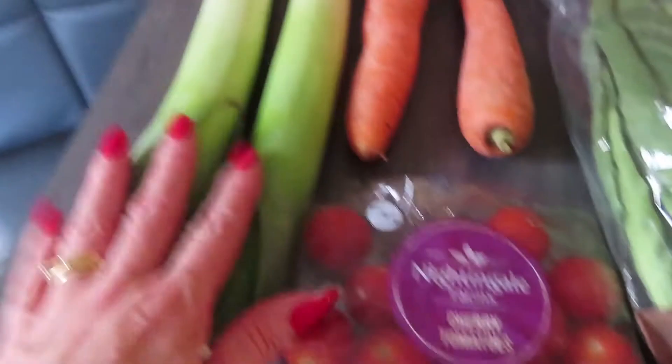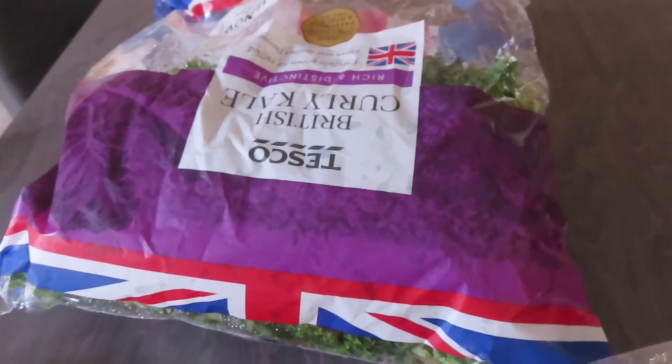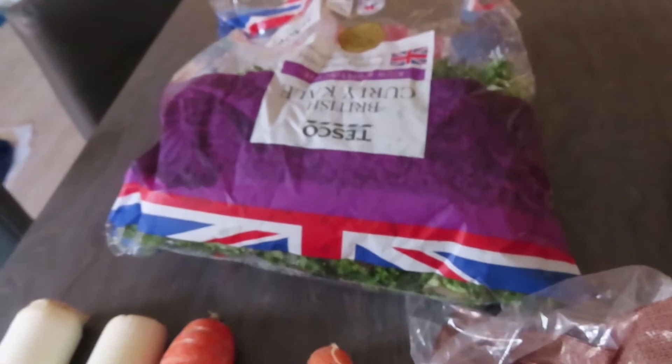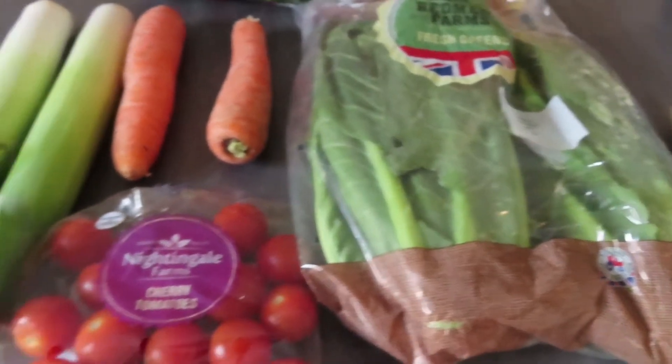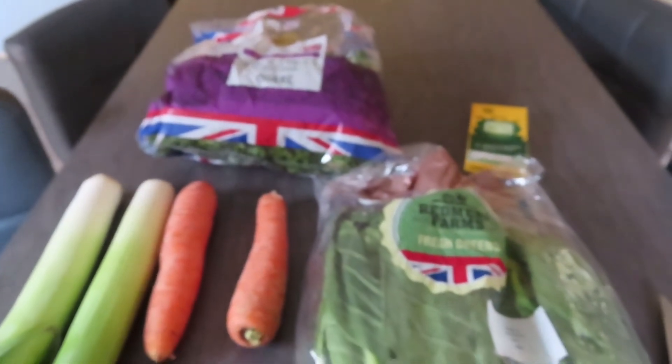I've got some cherry tomatoes, a couple of leeks, loads of carrots in the fridge — just took two out for now — and I've got some fresh greens and some curly kale. My plan is to chop it all up, add it with a stock cube, and build a soup around it for the week ahead, because I think we need to get back on track with eating healthily and this will certainly help.